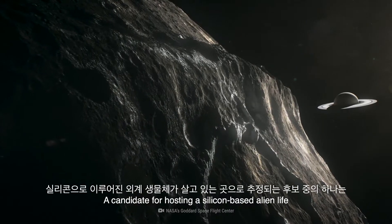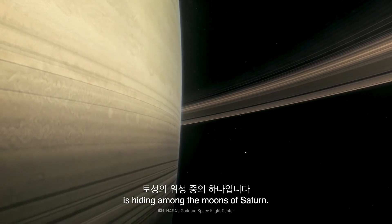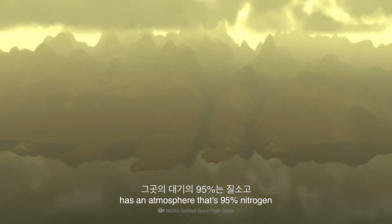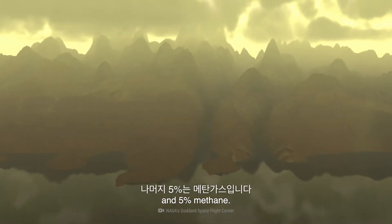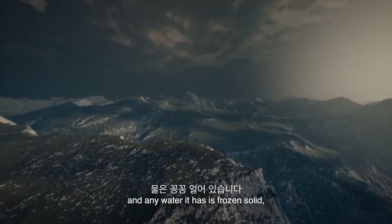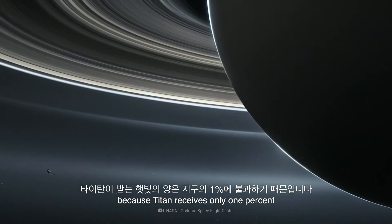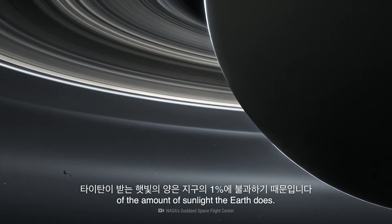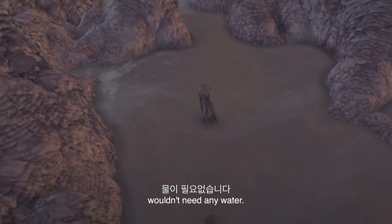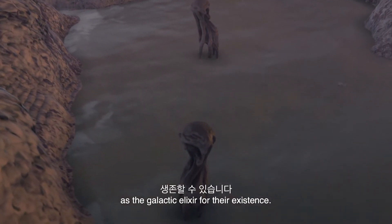A candidate for hosting silicon-based alien life is hiding among the moons of Saturn. Titan, the biggest of these moons, has an atmosphere that's 95% nitrogen and 5% methane. It has no oxygen, and any water it has is frozen solid, because Titan receives only 1% of the amount of sunlight the Earth does. But silicon-based lifeforms wouldn't need any water — instead, they could use liquid methane as the galactic elixir for their existence.